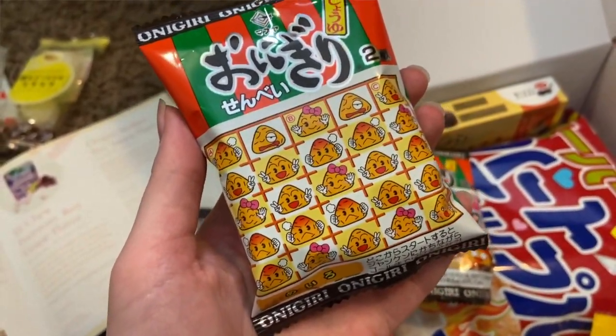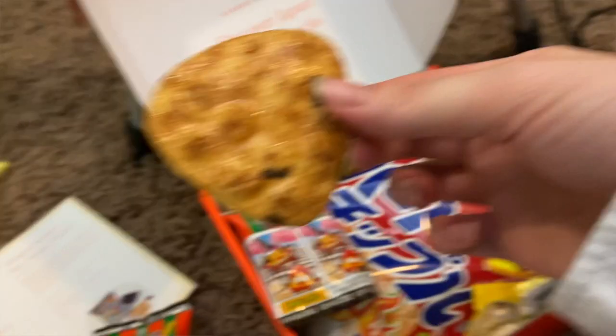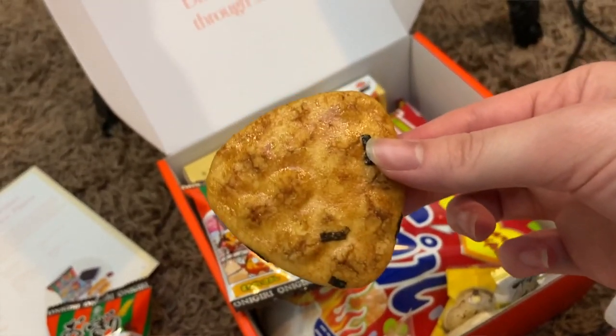The next thing is onigiri. It's shaped like a rice ball, but it's more like a cracker. It says it's got soy sauce and seaweed flavor in it. I like this one too. I really like the ones that are savory more than the ones that are sweet, I think. The seaweed flavor is very, very faint in this.